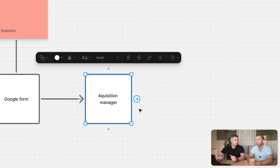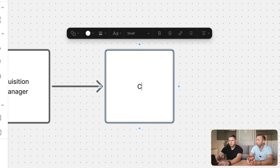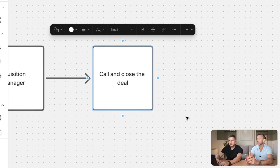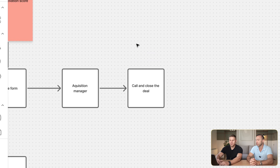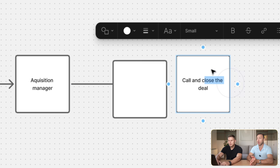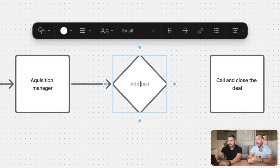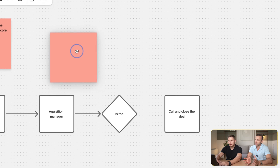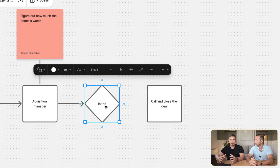After the lead goes to the acquisition manager, the acquisition manager tries to call and close the deal, or calls Steven to get more details about where they need to be on the offer. One of the acquisition manager's main tasks is to figure out how much the home is worth — he pulls comps. If the deal is larger than a certain size, it goes to Steven for confirmation; if not, it goes directly to the acquisition manager who closes the deal.